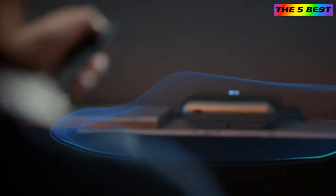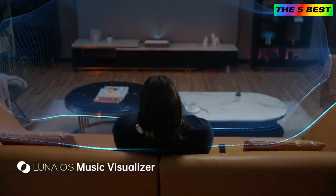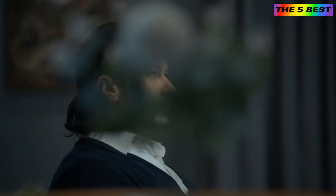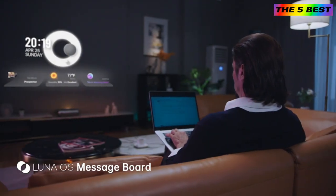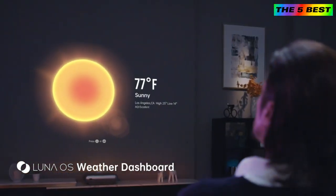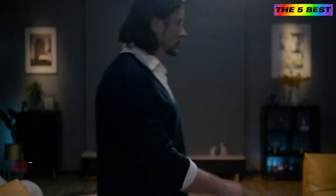O1 Pro is more than just a projector — it's always ready to uplift the ambiance in your place. You can also make O1 Pro your personal assistant. Send me a meeting reminder for tomorrow morning at 9 o'clock. Okay. Turn off the light. Okay.